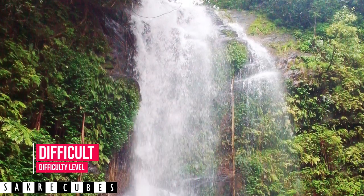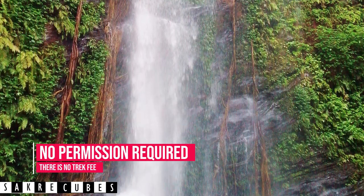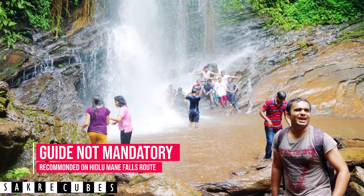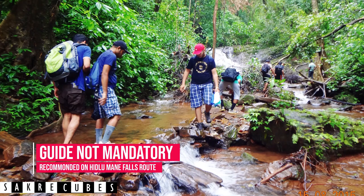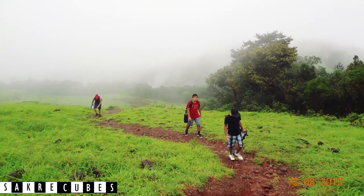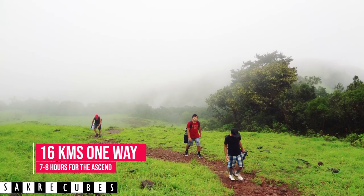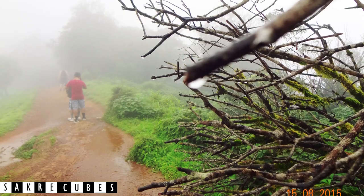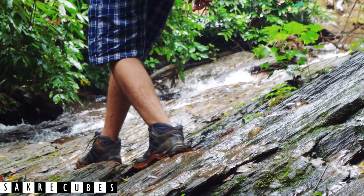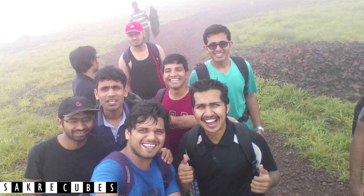The trek level is difficult if you are taking the Irupu Falls route. No special permission is needed to scale this stretch, and a guide is not mandatory either. But my personal suggestion would be to hire one, as the Irupu Falls route is tricky and you don't want to get lost in the woods. The trek distance is around 16 kilometers one way and can easily take around 7 hours for the ascent. Kurchadri trek is enjoyed most when it is raining — the slippery trails, lush green forest, and leeches will definitely make it a memorable one.